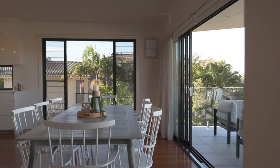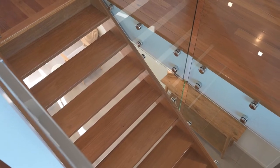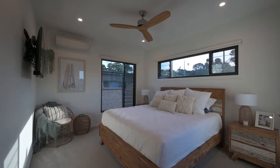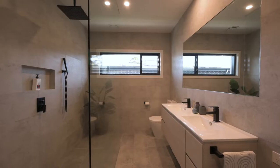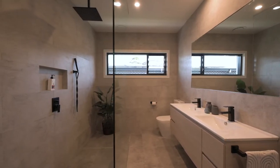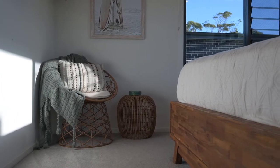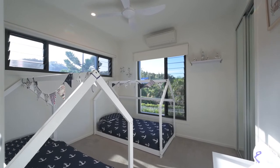Coming back inside, space and serenity will spoil you on this level. With its private primary suite, large walk-in wardrobe and en suite with double vanity and oversized shower. Across the hallway sits a quiet fourth bedroom making the perfect nursery or home office.